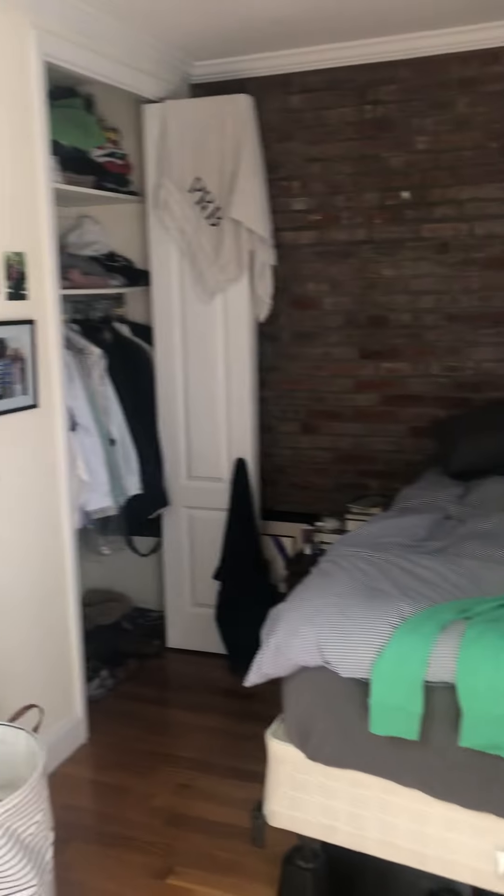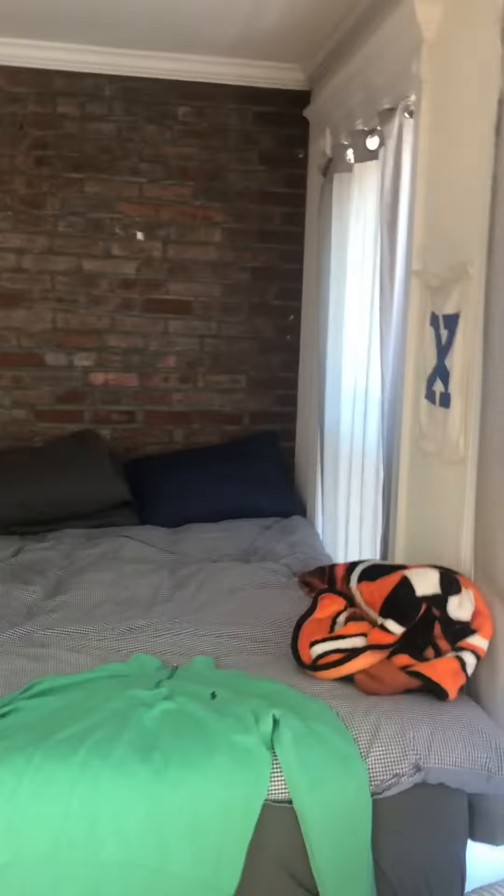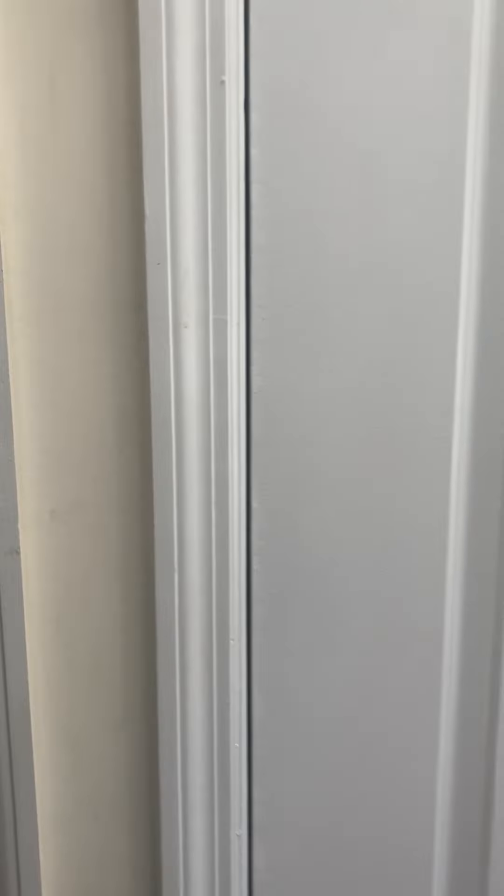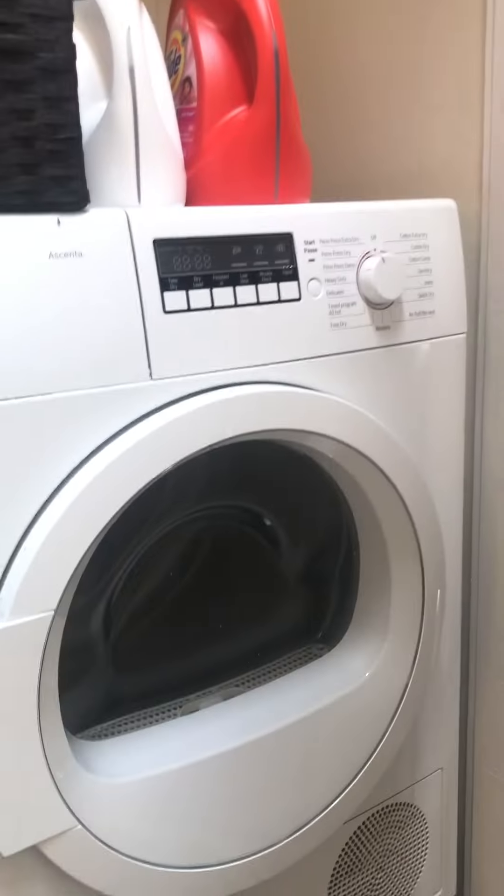Another one of the bedrooms — closet, two windows. Here is the washer/dryer.